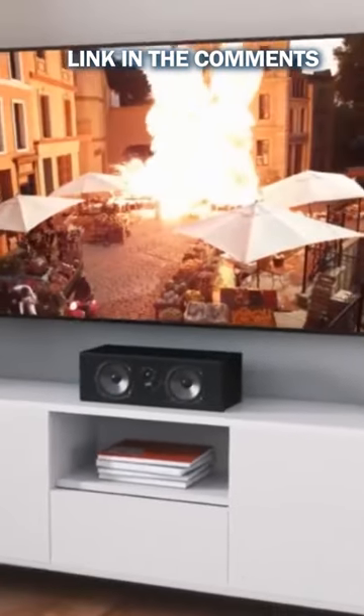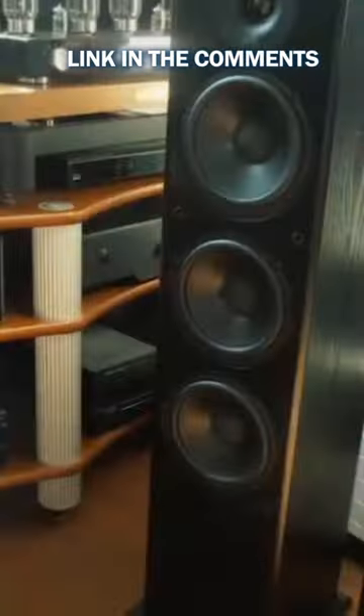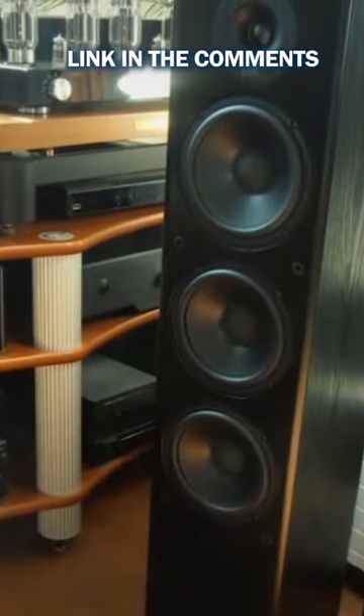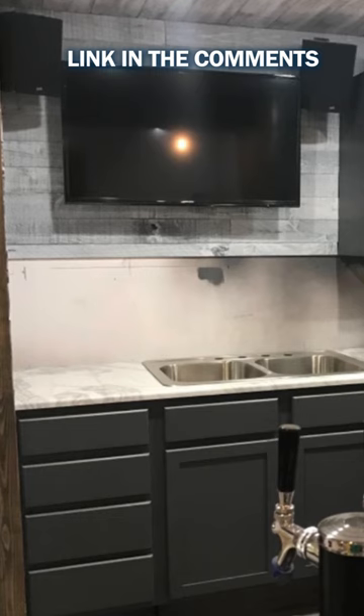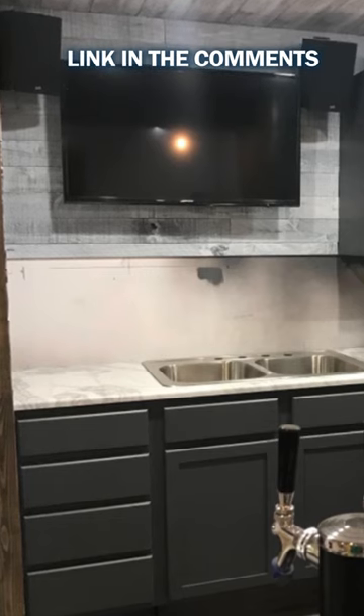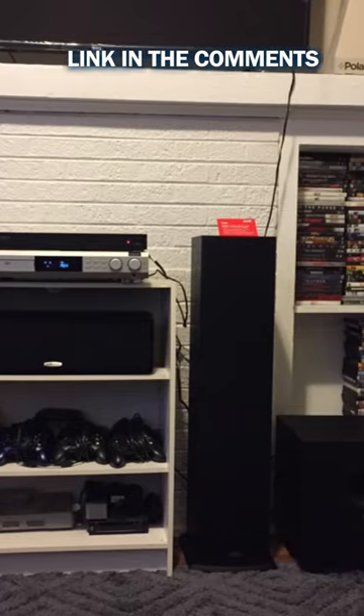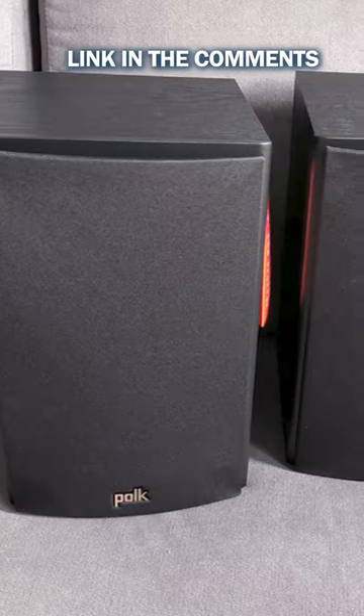With Polk Audio's home theater system, you'll get that extra bass and a punch in its 10-inch subwoofer that will surely bring the perfect audio quality in your small to mid-sized room or entertainment center. Polk Audio boasts of their proprietary dynamic balance technology that brings three-dimensional surround sound to your home theaters.